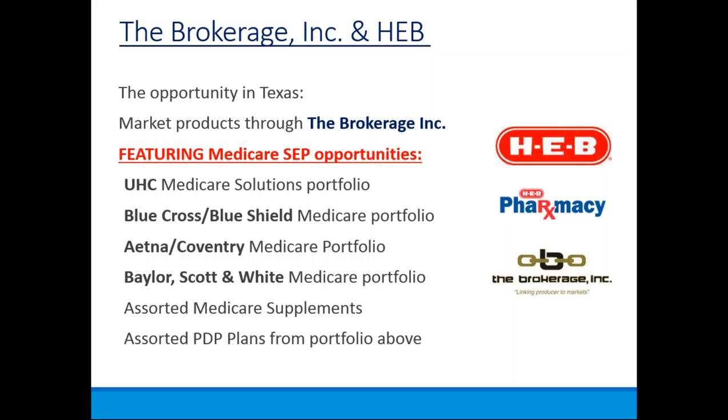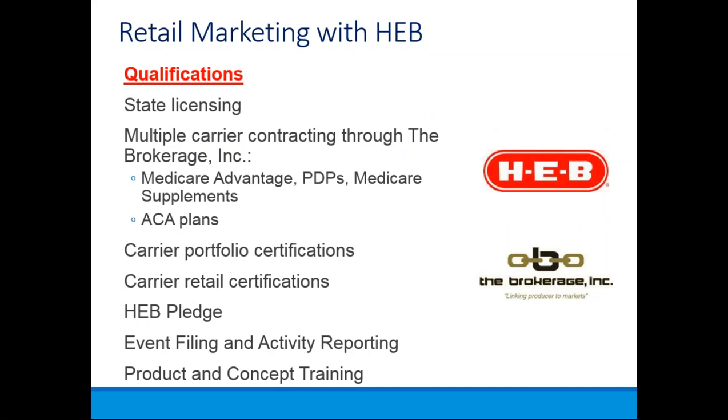If you're interested in growing your portfolio or want to add anything, simply give us a call here at the brokerage and we can help you set that up. To qualify for the HEB retail program, you must have a state license and be contracted with the Brokerage Inc. directly on the products you represent, such as Medicare Advantage products, prescription drug plans, Medicare supplement plans, and Affordable Care Act plans. In the Houston market, we're able to sell the Memorial Hermann product for the Affordable Health Care Plan. The store opportunity begins in March and goes until the end of July.